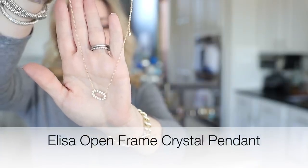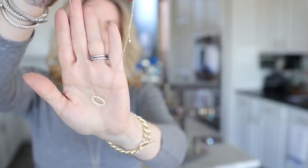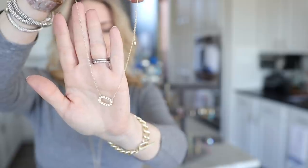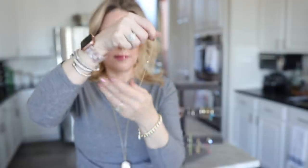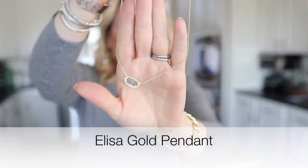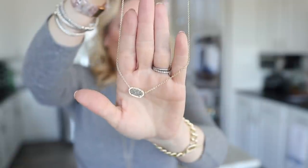Two more necklaces to highlight: the open frame L necklace, which features the classic Kendra Scott L shape — usually seen with a stone inside — but this is the open frame version. You can get it with or without crystals. It's one of my most worn pieces for layering. I also have the classic L shape in gold metal with a black druzy stone, which you can get with any kind of stone.